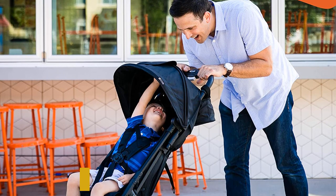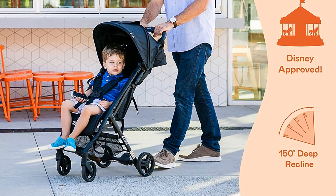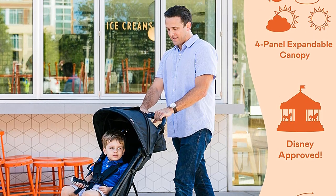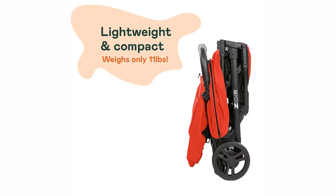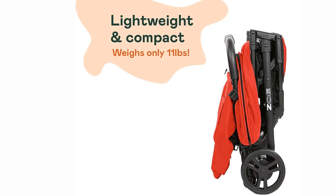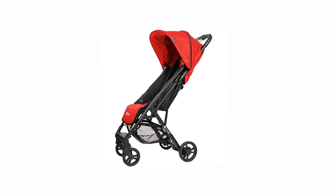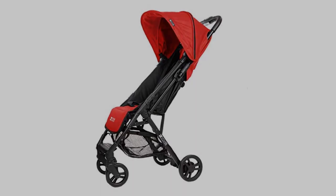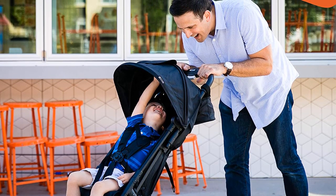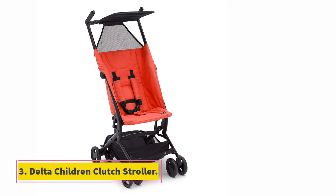The Zoe Excelsi has a substantial sunshade that provides optimal sun coverage, unlike other umbrella strollers. A magnetic peekaboo window lets you keep an eye on your child while they relax. Children will appreciate the wide padded seat, deep recline, and adjustable leg rest. Beneath the stroller there's an elastic storage basket for snacks, toys, and other items. The only downside is no cup holders for parents or kids, but the padded seats and solid sunshade make it easy to overlook that.